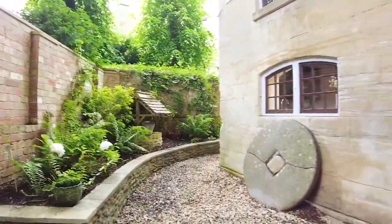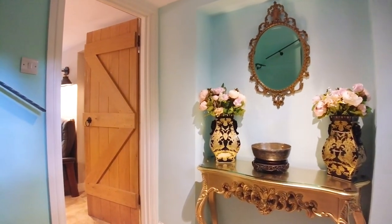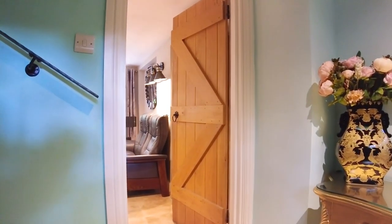As you can see, constructed from beautiful Bath stone, the property offers the unique charm of exposed structural timbers, solid oak floors, and a ground floor laid to travertine marble.